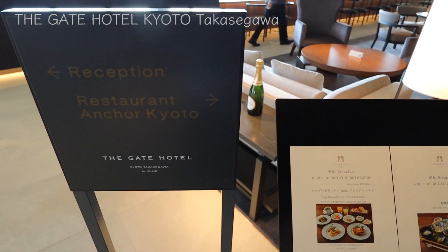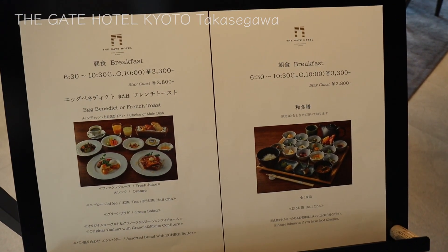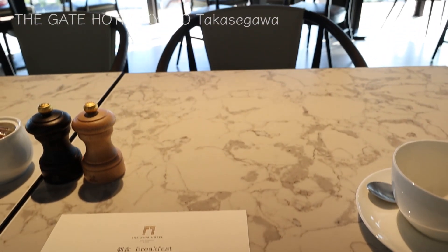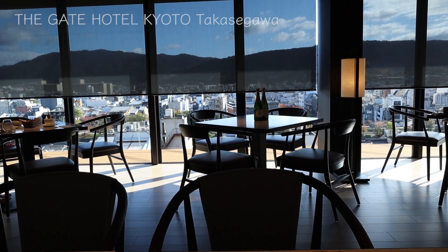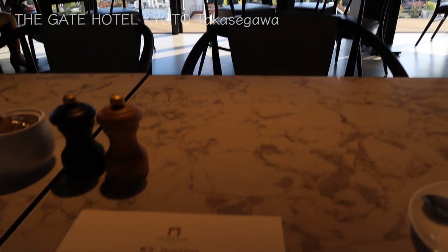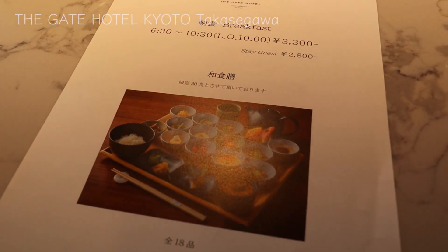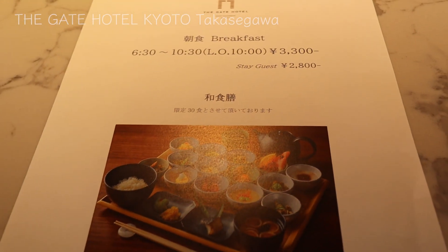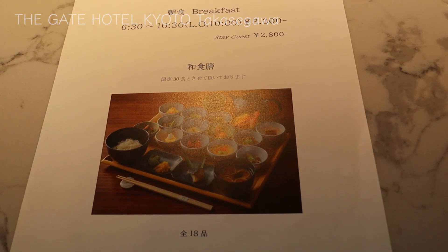Here is the restaurant on the 8th floor where they serve breakfast. These are their menus — they have eggs benedict, French toast, or Japanese dish. Now I'm seated at the table with a nice view of Kyoto. They have a choice of Western dish, and as for Japanese dish, they only serve 30 customers per day. Luckily, it's past 9am on a weekday, so they have some left. I'm having the Japanese dish.